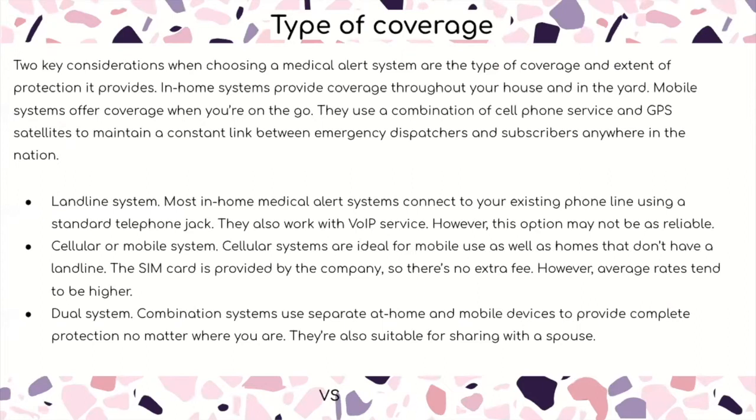Cellular or mobile systems are ideal for mobile use as well as homes that don't have a landline. The SIM card is provided by the company so there's no extra fee, but average rates tend to be higher. The dual system is a combination that uses separate at-home and mobile devices to provide complete coverage wherever you are, and they're also suitable for sharing with your spouse.